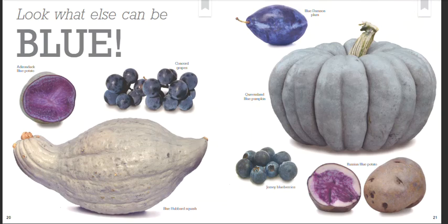Look what else can be blue. Adirondack Blue potato. Concord grapes. Blue Hubbard squash. Blue Damson plum. Queensland Blue pumpkin. Jersey blueberries. Russian Blue potato.